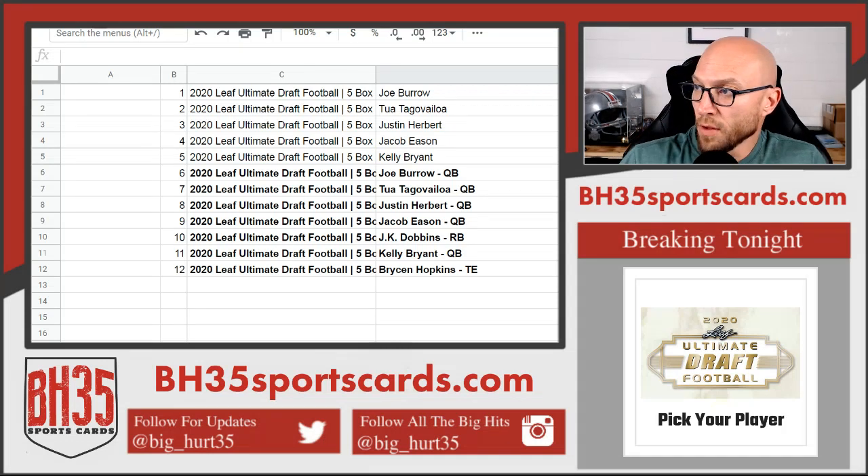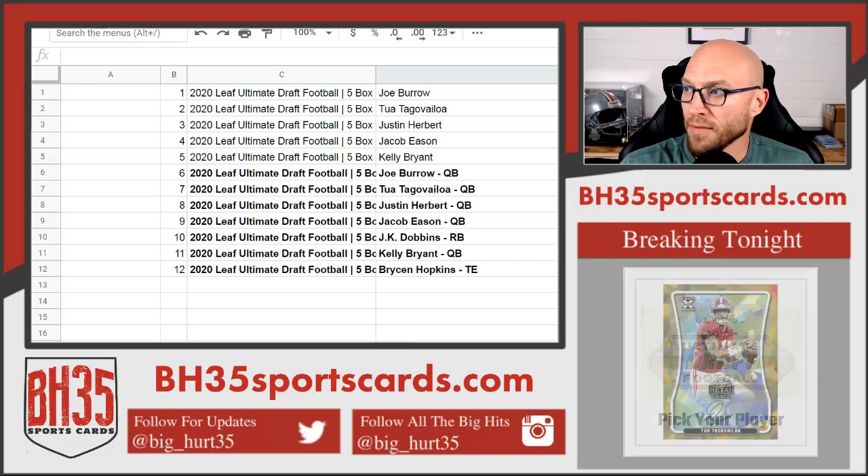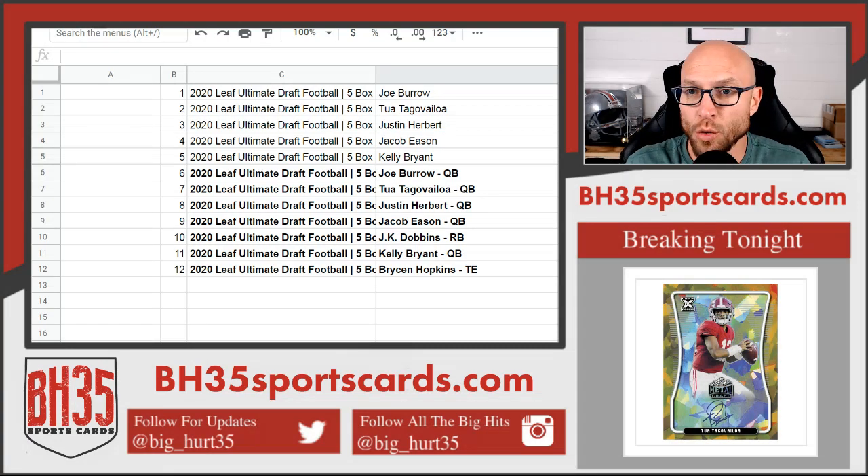All right, here we go. Mini filler for 2020 Leaf Ultimate Draft Football. Five box half case break number one and two. Top spot — top five spots right here.